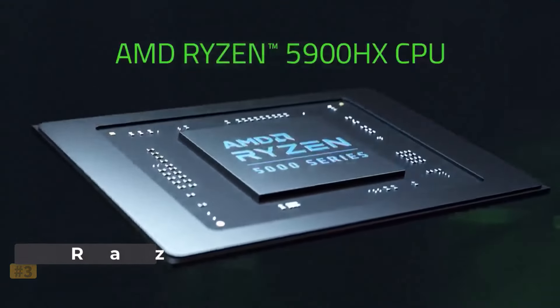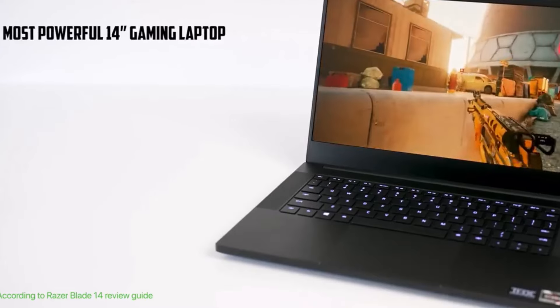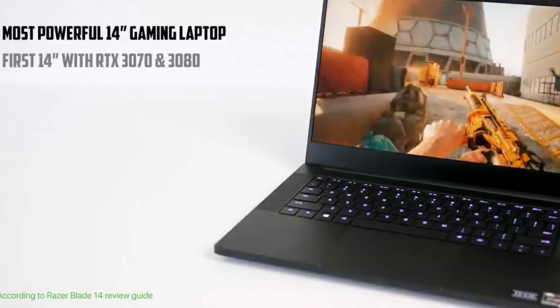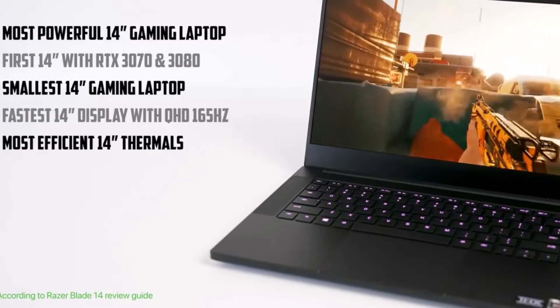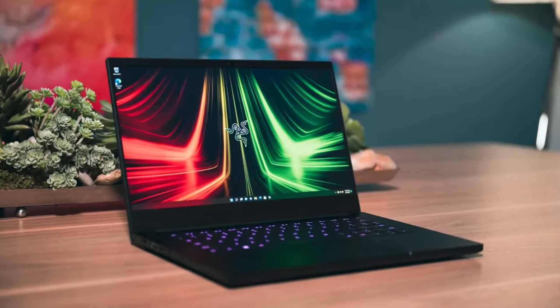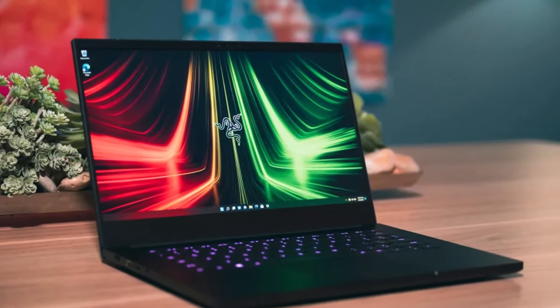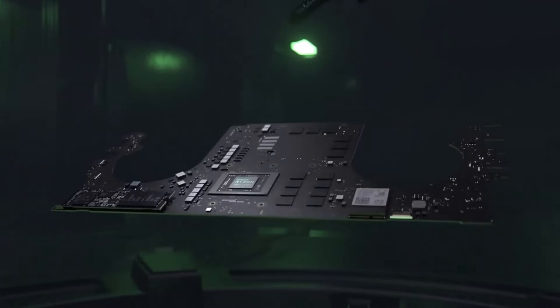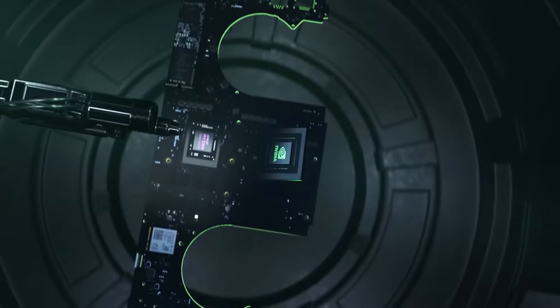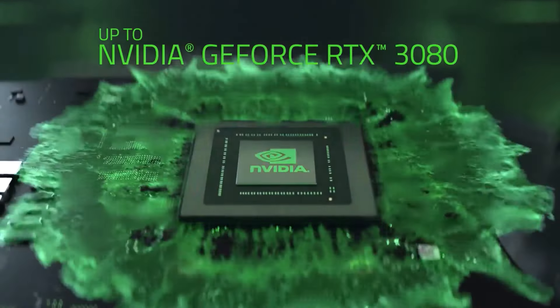Number three: Razer Blade 14. The Razer Blade 14 is a powerhouse gaming laptop offering impressive hardware packed into a sleek and portable design. Its lightweight and slim profile make it easy to carry around without sacrificing performance. The 14-inch 240Hz QHD+ display with a 16:10 aspect ratio provides a visually stunning gaming experience with smooth and immersive visuals.